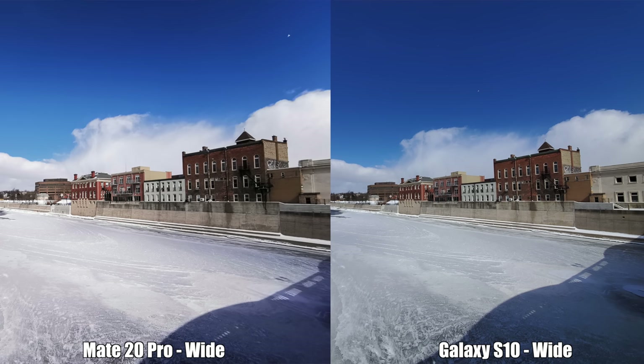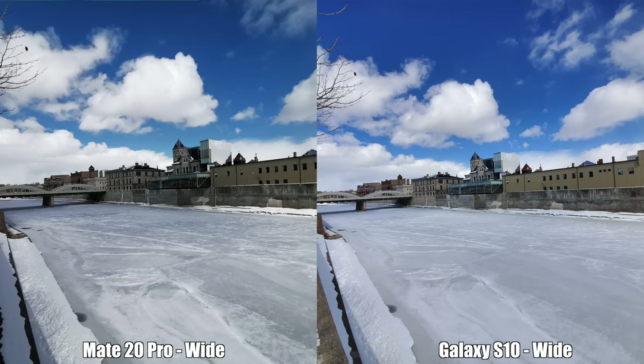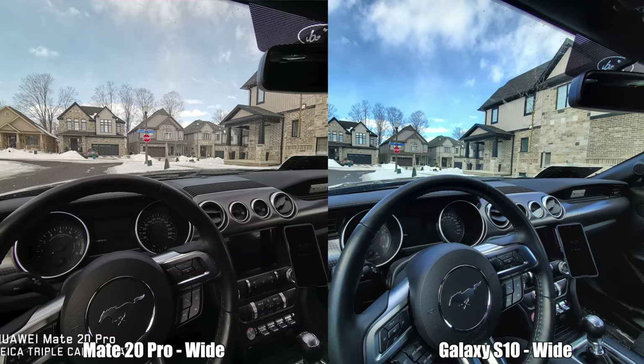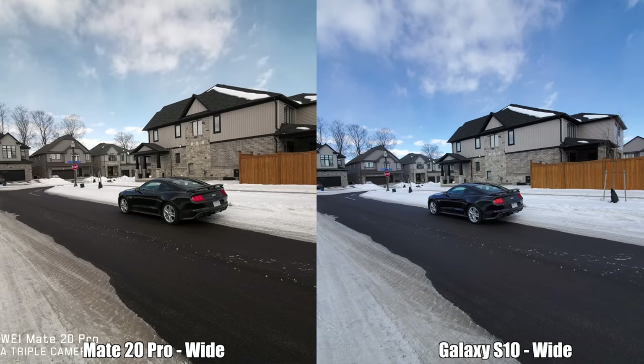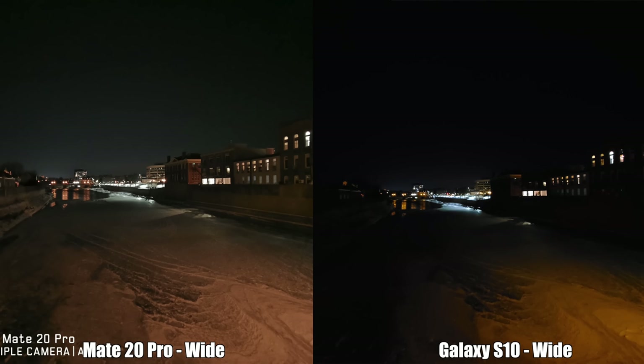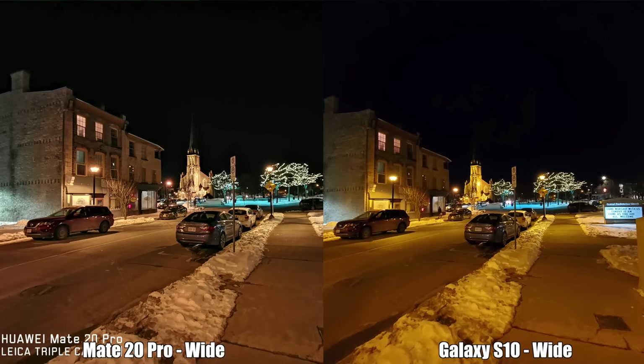Starting with the ultra-wide lens pictures: the dynamic range for all pictures taken by the S10 is better, so you can see more detail in the shadows. For color accuracy, neither phone does great — that blue sky in every picture didn't actually look that blue in reality. The only picture close to reality was the one taken from inside the car with the Huawei Mate 20 Pro. The pictures are great for social media but not close to reality. For nighttime ultra-wide shots, the Mate 20 Pro does better.